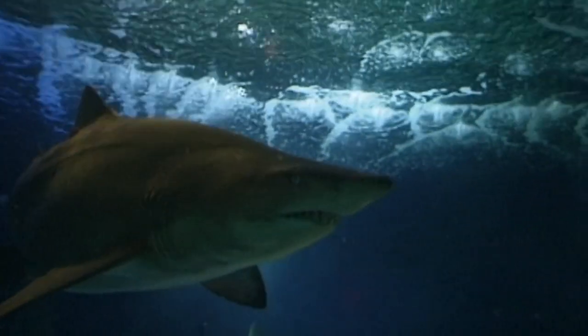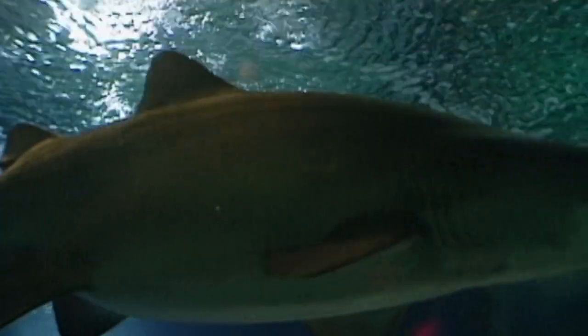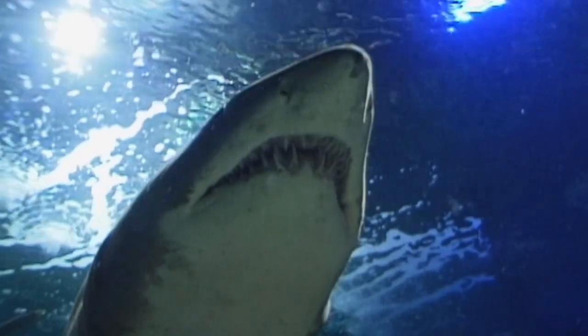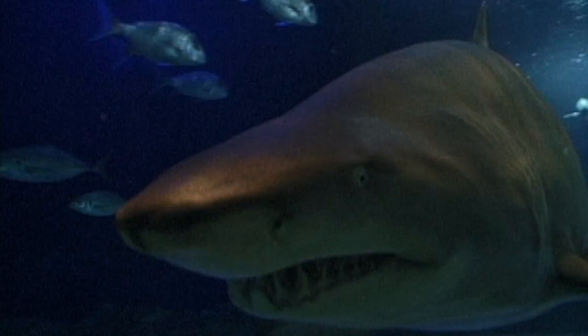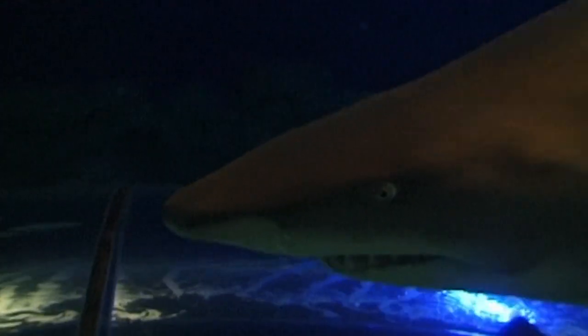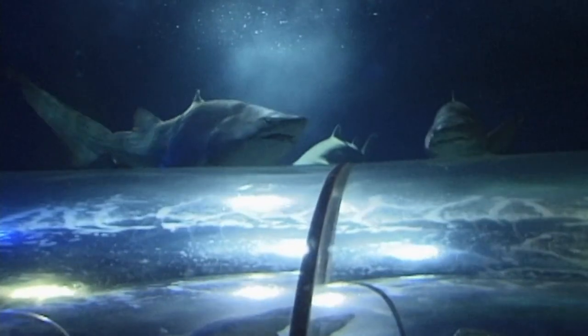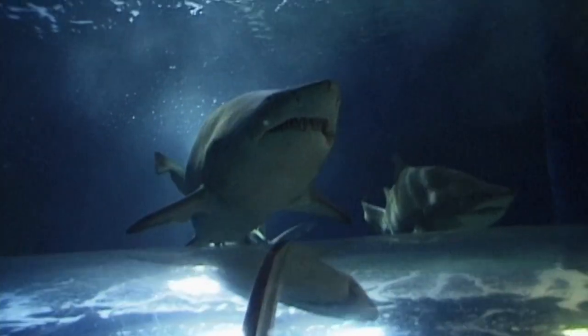The fierce appearance makes grey nurse sharks a big hit with the public, but the grey nurse is also relatively easy to keep in captivity. This is Julie, the shark we'll be transporting. She was born here in Malulubar four years ago, so she'll be ready to breed in about a year or two. That makes her a very valuable specimen, and we can't afford to make any mistakes.